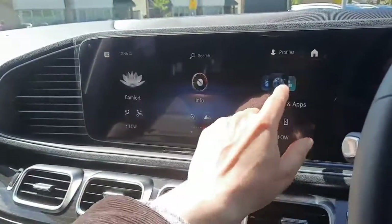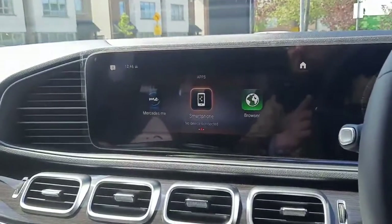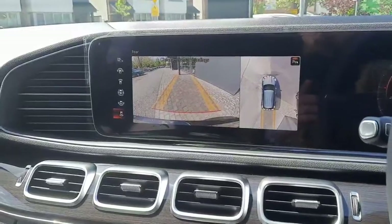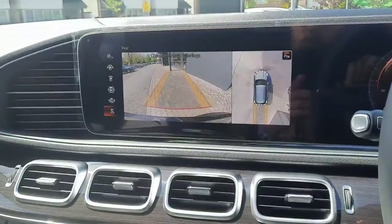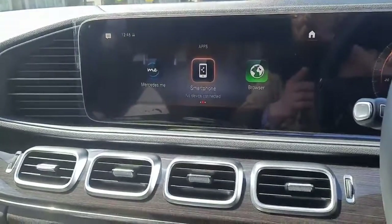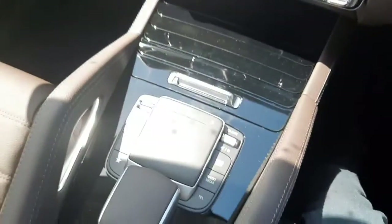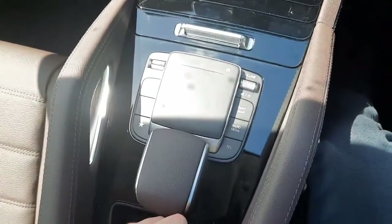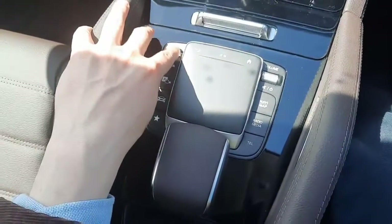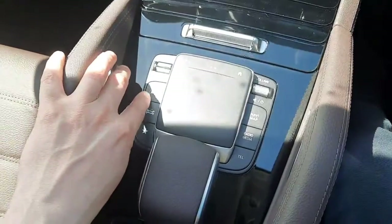We also have smartphone integration, allowing us to use Google Maps. This car also has a 360-degree camera and a reversing camera, with parking sensors front and rear. We have air conditioning, and in the centre console there's a touchpad to navigate through the infotainment system. We've also got dynamic select to change the driving style of the car, and a parktronic system.